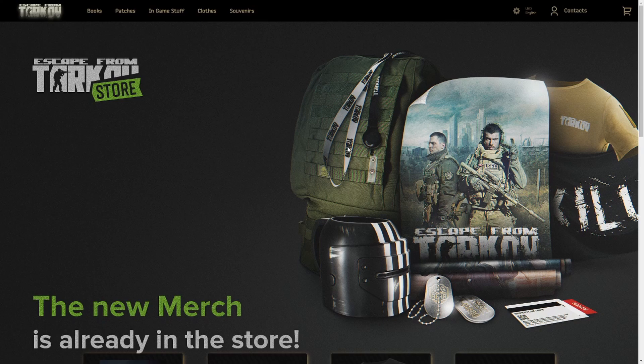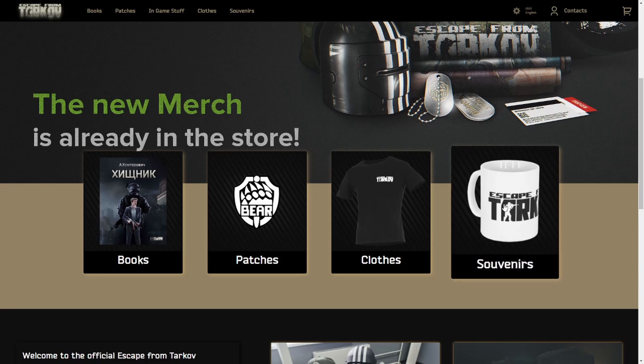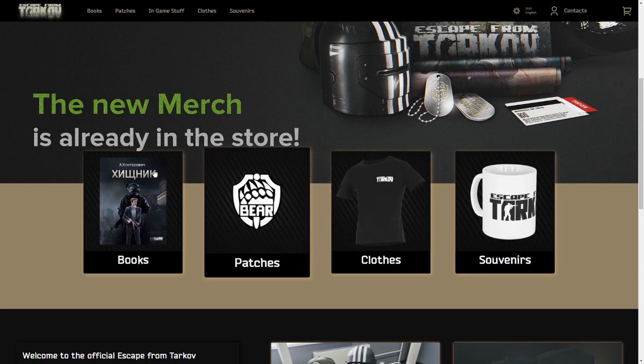So what I'm seeing here, we got a lanyard, maybe some sort of tactical vest, some posters which would be super sick, maybe some new colorways of the Escape from Tarkov merch. There's something that looks like it says Killa, but that might be cool. We have the Killa mug, some dog tags, and then a red key card. So that's pretty cool stuff. I'm excited to check it out. We have souvenirs, clothes, patches, and books.